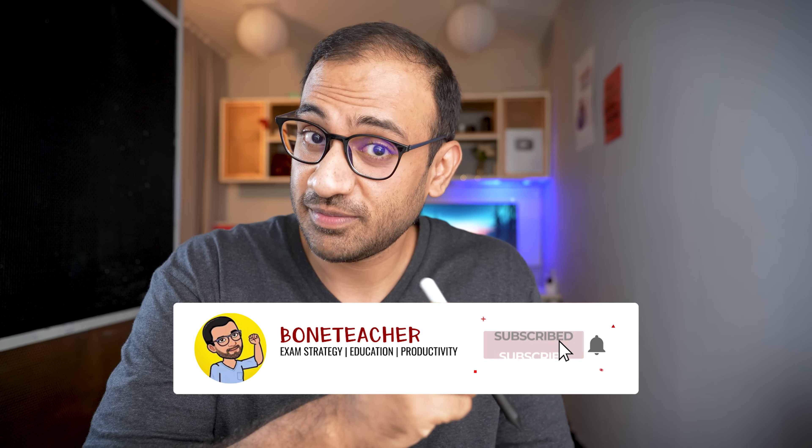Do tell me in the comments if you are already doing this, and if you try this technique, please come back and tell me in the comments how exhausting it was. Also, one pro tip: if you want to remember for long on any kind of exam, don't forget to hit the like button — it's been proven by science that it can help you remember for long. And if you want to ace your exams, don't forget to hit that subscribe button with bell notifications. I will see you in the next one. Till then, take care. Bye-bye.